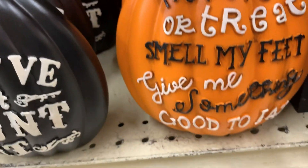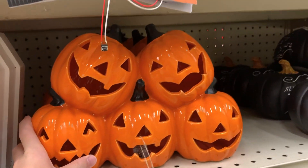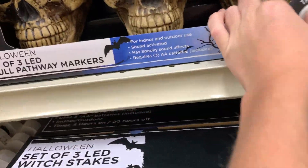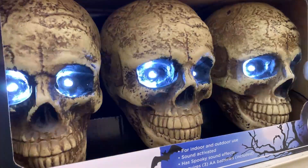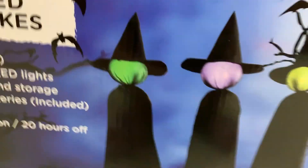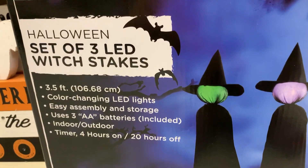There's a 'trick or treat smell my feet' sign, and 'if you got it, haunt it.' They have these pumpkins — I might actually get one for my indoor Halloween display. There's this thing that's pretty cool, and a set of three LED witch stakes. They have a couple of inflatables right here including this ghost — I used to have this but the fan stopped working.